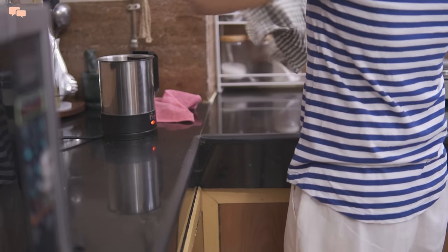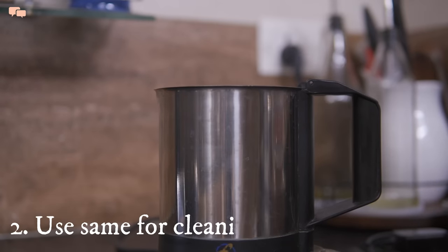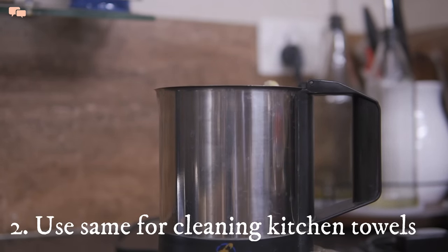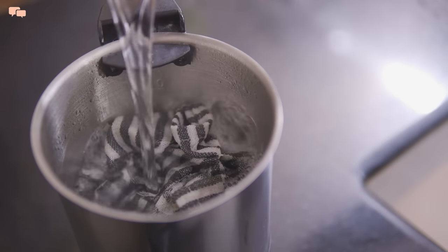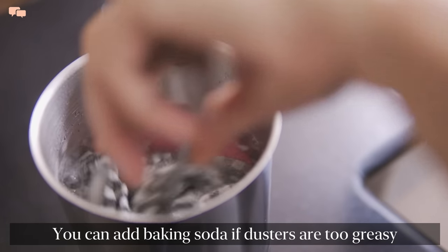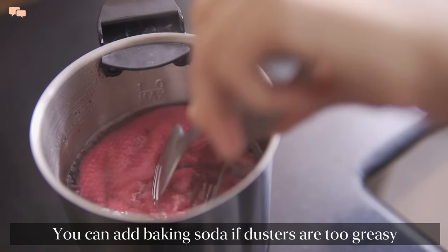We invest so much money on our appliances, so why not find other ways to make the best use of them and save our time and effort? I'll also place my kitchen dusters in the same mix while it's boiling, as it'll clean both things in one go to avoid doing this task separately.